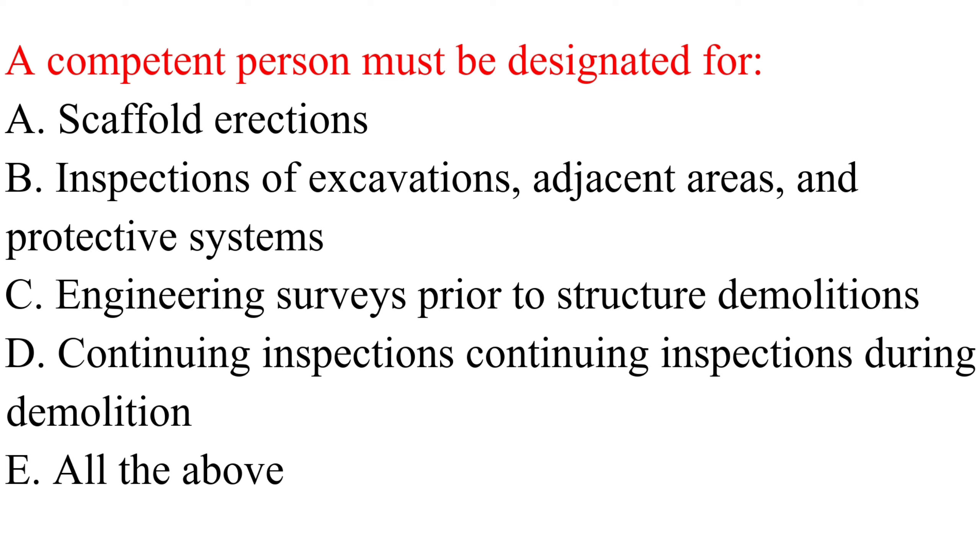Question. A competent person must be designated for: a. Scaffold erections. b. Inspections of excavations, adjacent areas, and protective systems. c. Engineering surveys prior to structure demolitions. d. Continuing inspections during demolition. e. All the above.